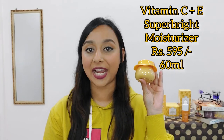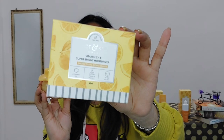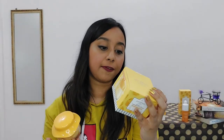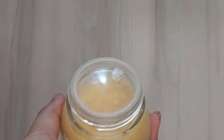Now the next step in our skincare routine is the Vitamin C Plus E Super Bright Face Moisturizer. First, let's take some time to appreciate this cute packaging — just look how beautiful this packaging is. This is the outer packaging where you will get the ingredient list, manufacturing date, price, and everything. The shelf life is 3 years and it has 60 ml quantity.